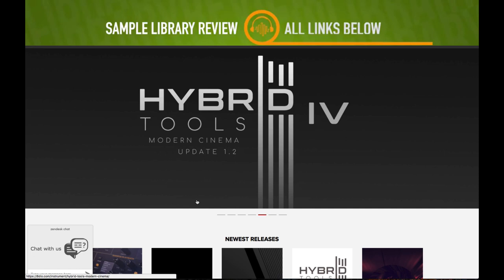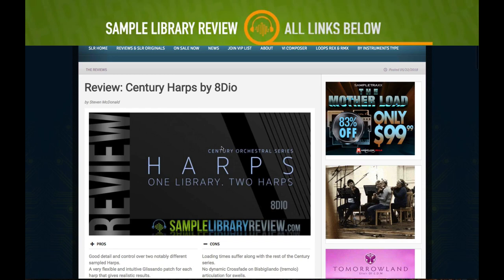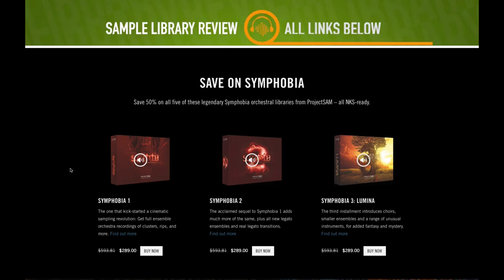Also at 8Dio, they've got the Century Harps One library — two harps. If you're a fan of their Century series brass and strings, you might want to check these out. Contributor Stephen McDonald reviewed the harps library and I'll include a link to his full review.